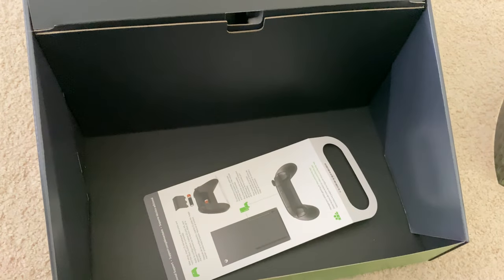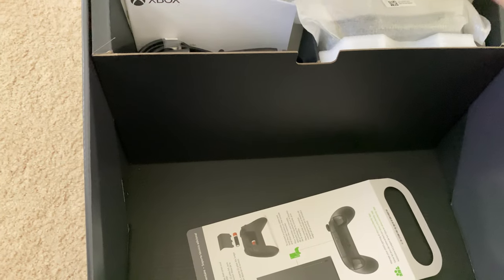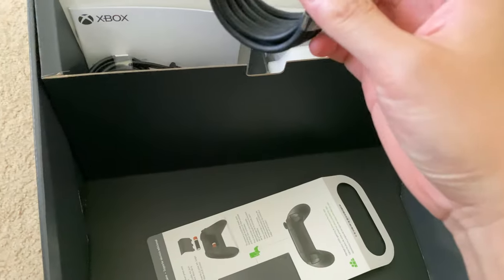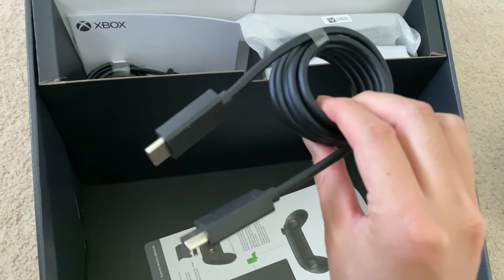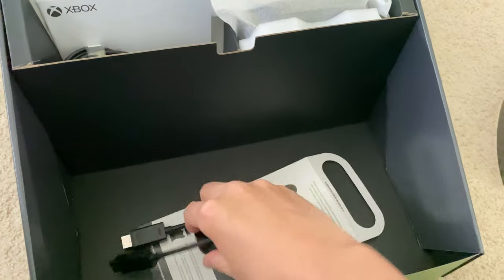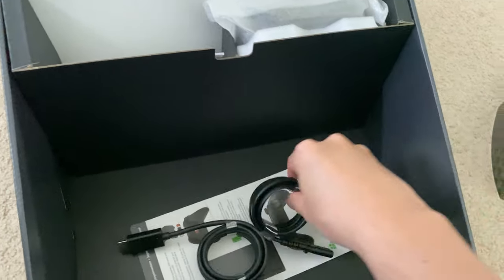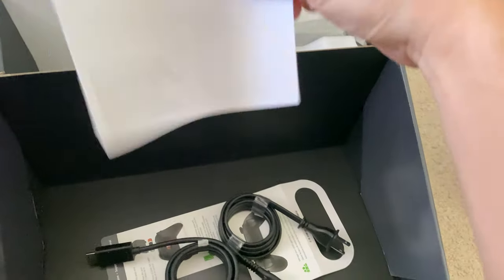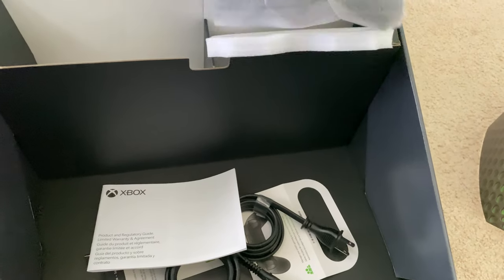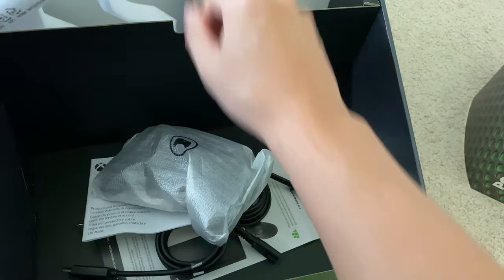Instructions on how to configure your accessories — it looks like we have some accessories tucked away in here. So it looks like we have an HDMI cable — always nice that they include that for free; I'm assuming it's a high-speed cable. We have a power cable and a product guide warranty, and here's the new controller tucked in here.